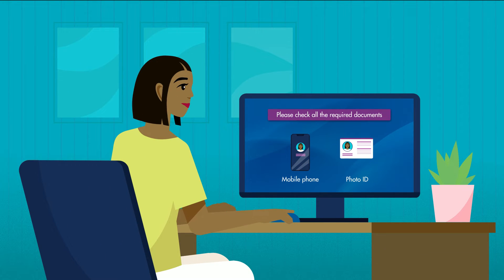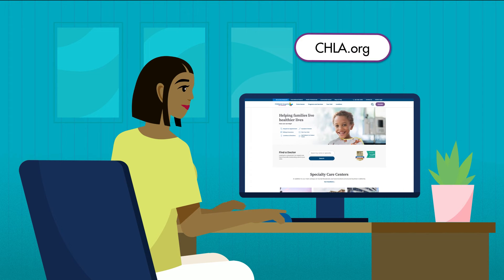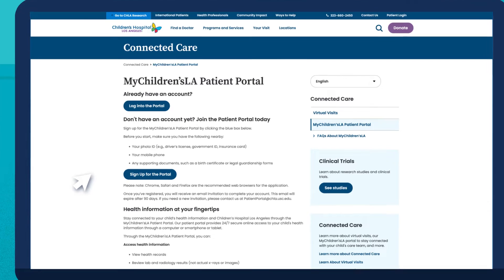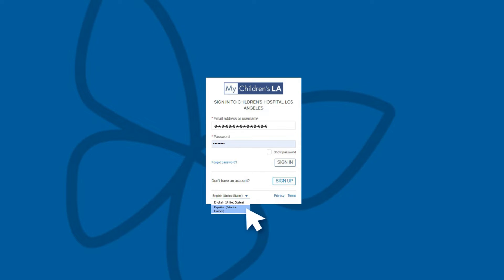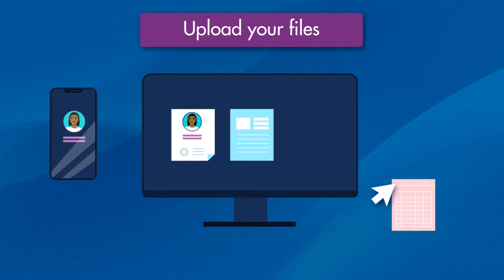Sign up for the My Children's LA Patient Portal from home by visiting our webpage at www.chla.org. Start your application by clicking on the blue box that says, 'Click here to sign up for My Children's LA.' Choose the language you prefer and answer all questions. You will need to submit your documents by uploading or taking a picture of the documents.